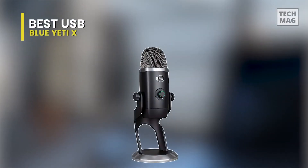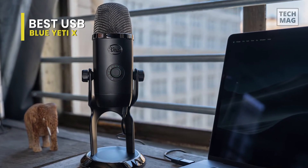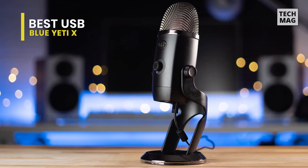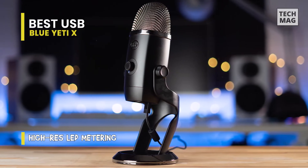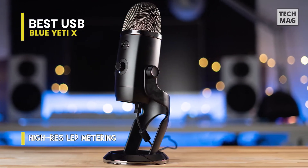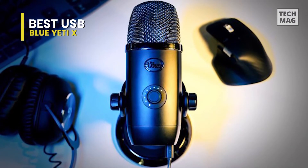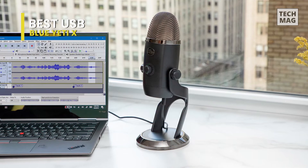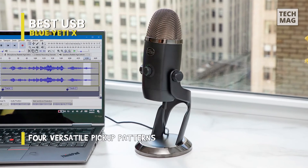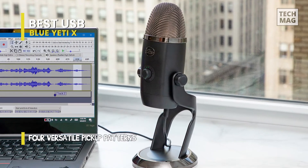The Blue Yeti X is a hybrid model of the Nano and the original Yeti, an amalgam of the better parts of both. The microphone now has an LED-lit front panel that usefully monitors your volume levels at a glance, and the sound quality remains top-notch. It's obvious why this is the mic of choice of many professional podcasters and gamers. It presents strong audio quality for a range of use cases, thanks to its four different recording patterns — cardioid, stereo, omnidirectional, and bidirectional. The inclusion of a 3.5mm headphone jack means you can also plug in headphones to monitor exactly what the mic is listening to.